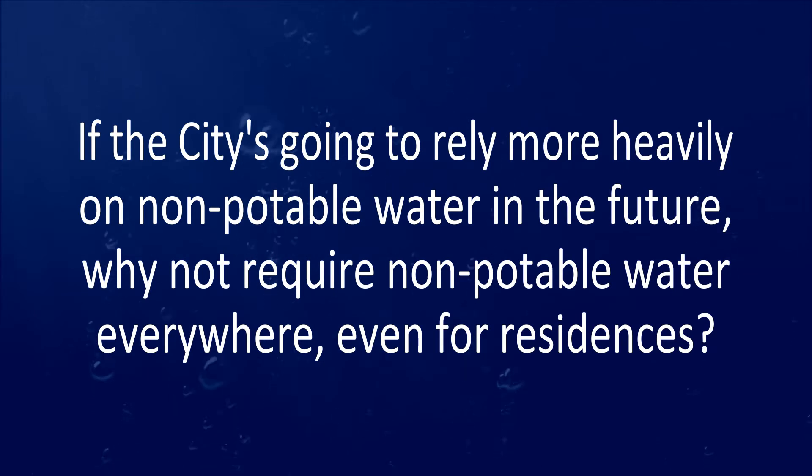Our non-potable system ensures that our customers receive the right source of water for the right use. Question 3: if the city is going to rely more heavily on non-potable water in the future, why not require non-potable water everywhere, even for residents? As the city grows, we're going to require a lot more non-potable water and make a lot more investments in the non-potable irrigation system to ensure that we're providing long-term cost-effective supplies. We're applying the best water to the appropriate use — meaning applying lower quality, lower river water that doesn't have to be treated to outdoor irrigation demands. And in turn, that ultimately ensures that we have long-range water supply security, enough drinking water for our community, and we're not using drinking water supplies on outdoor irrigation.